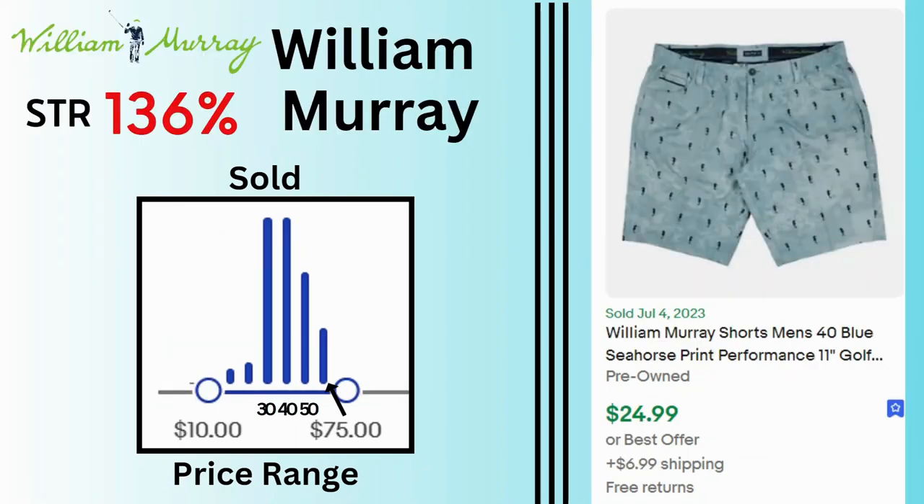William Murray. Sell-through rate is 136%. Sold price range goes up to $75 but with most sales at $30, $40, and $50. These seahorse print shorts sold for $25 and $6.99 shipping.